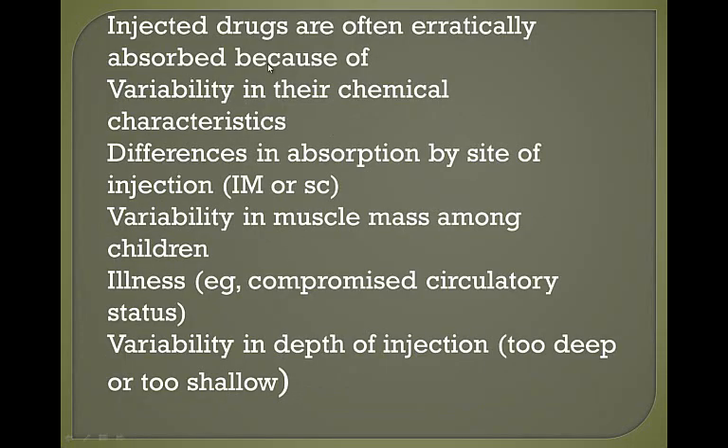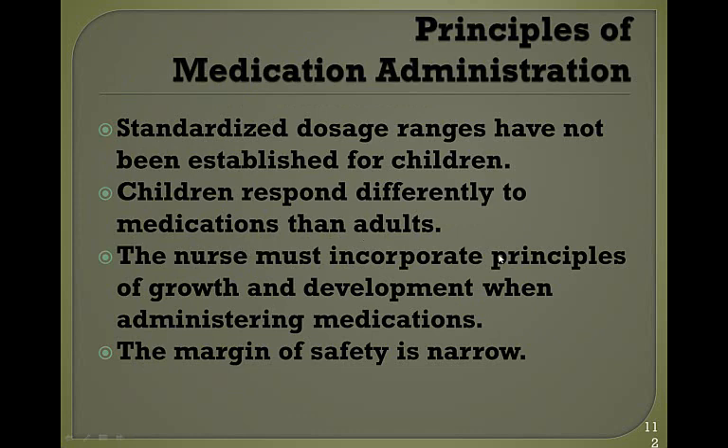Injected drugs are often erratically absorbed because of variability in their chemical characteristics. There are differences in IM drug absorption by injection site, variability in muscle mass among children, illness, and variability in the depth of injection. Standardized dose ranges have not been established for most drugs in children, children do respond differently to medications than adults, and as a pediatric nurse you must incorporate principles of growth and development when administering medications. Your margin of safety is very narrow.